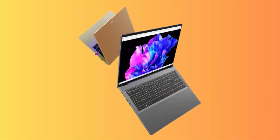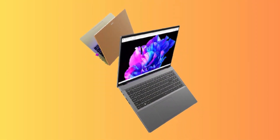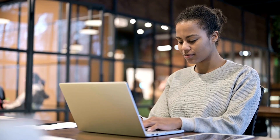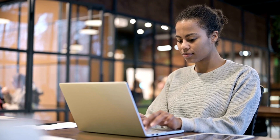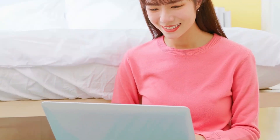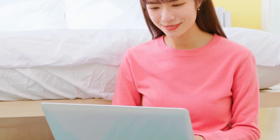In terms of storage, the Acer Swift Go 14 comes equipped with a 512GB Gen 4 SSD. This lightning-fast storage solution provides quick boot times, rapid file transfers, and snappy application launches. You'll have plenty of space to store all your important files, documents, and multimedia content.